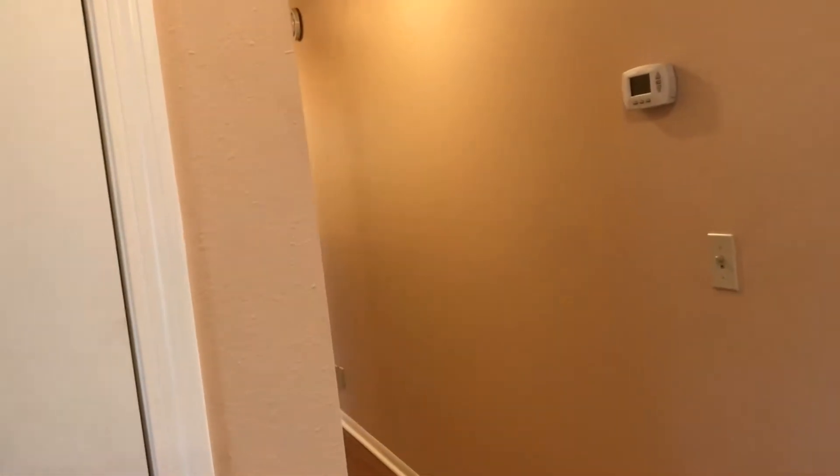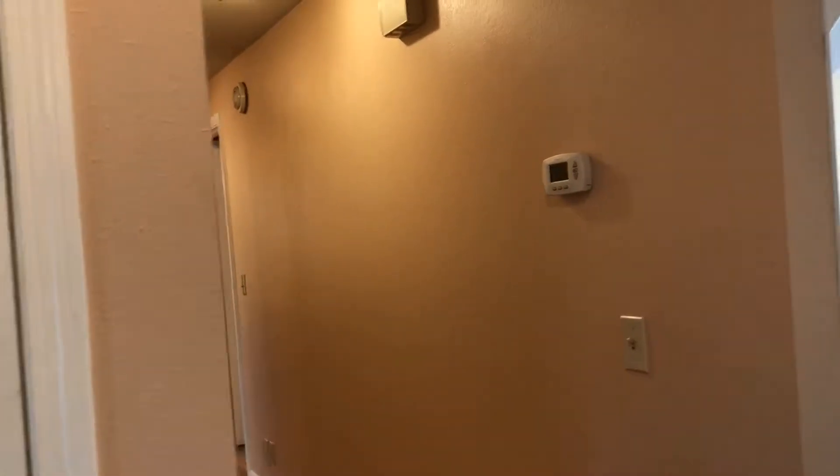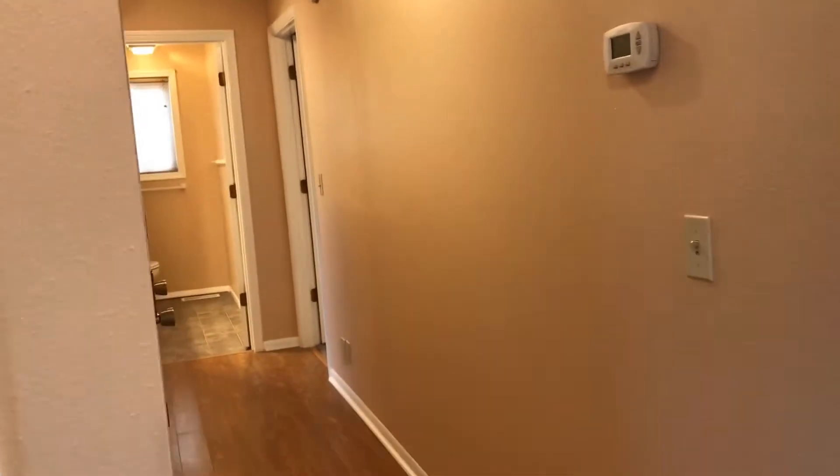To the left you will find three bedrooms. One is a master suite with a full bath, two other bedrooms, and the hallway bathroom. We'll go into the kitchen first.